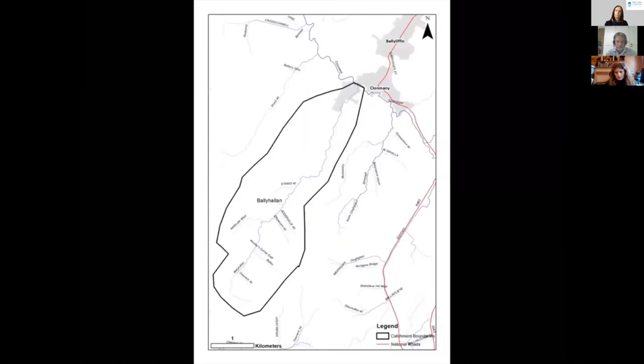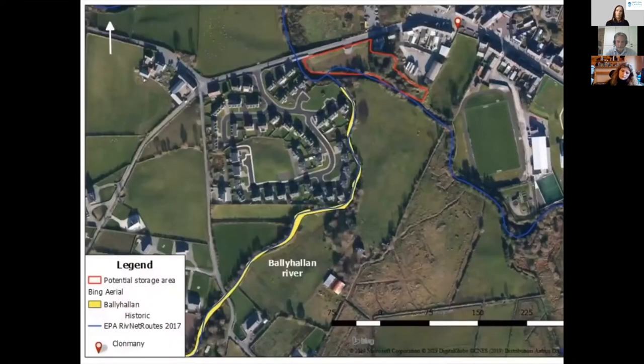We undertook an analysis using mapped data of the Ballyhalan River, followed up with a field visit where we drove and walked across the catchment to validate what we had originally mapped using satellite data. The town of Clonmani has several large rivers that flow towards it. Housing estates have been built right at the confluence of rivers — a location known to carry significant flood risk. However, looking at aerial photographs of this part of Clonmani, there is a significant amount of green space within these areas, which can be thought of as potential storage areas for floodwaters that eventually reach the town.